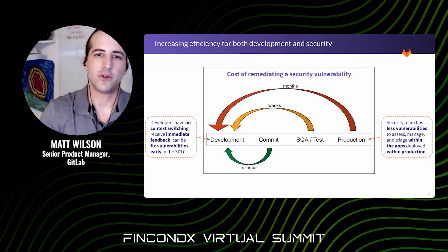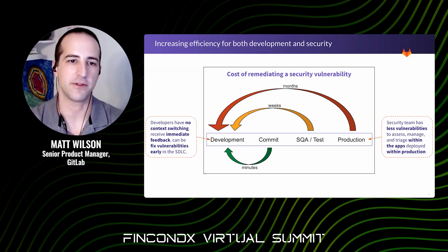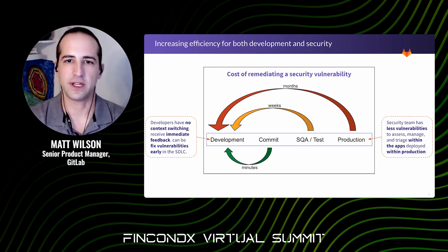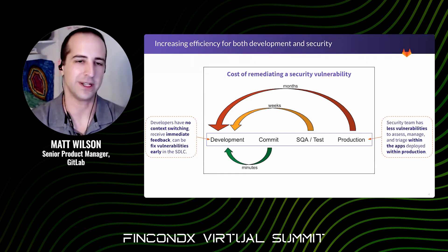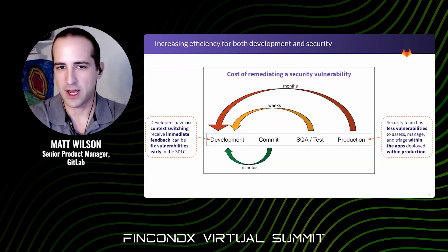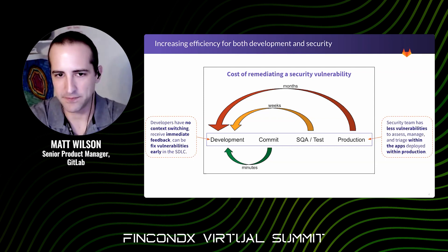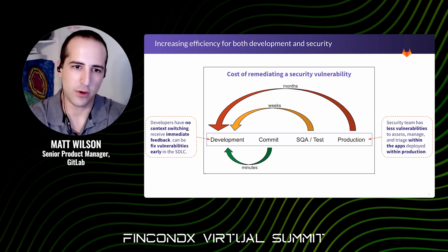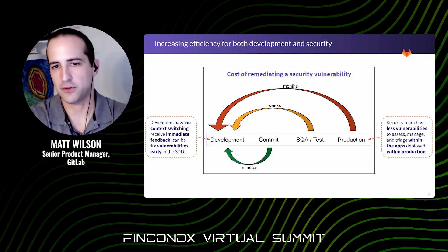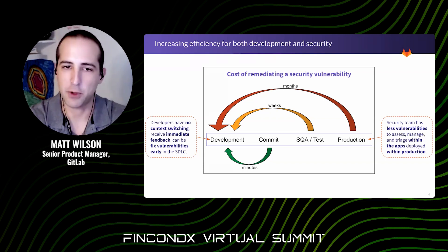Let's look at why it's so important to shift left. The traditional approach leaves security for security teams, which typically means scanning or testing right before production. If you leave it until the end of the cycle, it not only increases risk that you won't test everything in time before release, it increases your cost. The closer you can get to the actual time of development when addressing a defect or security vulnerability, the lower the cost — because it hasn't gone through all the different stages and touched many different hands. Developers also avoid context switching, get immediate feedback, and can fix vulnerabilities as part of the normal SDLC process.